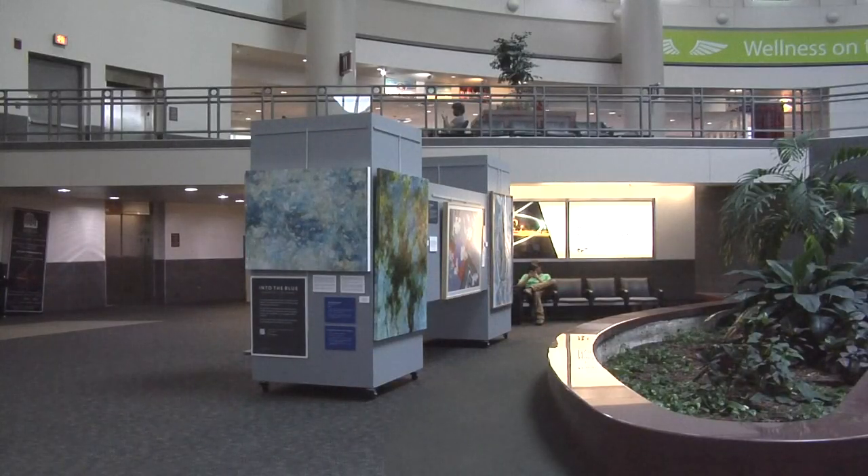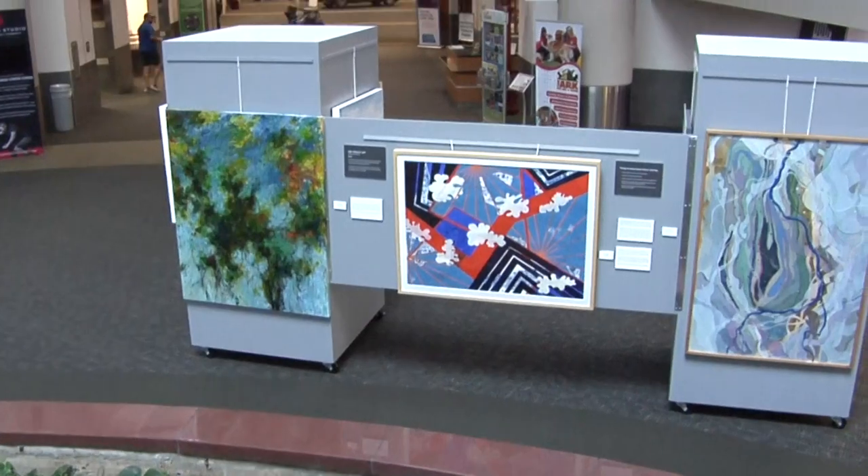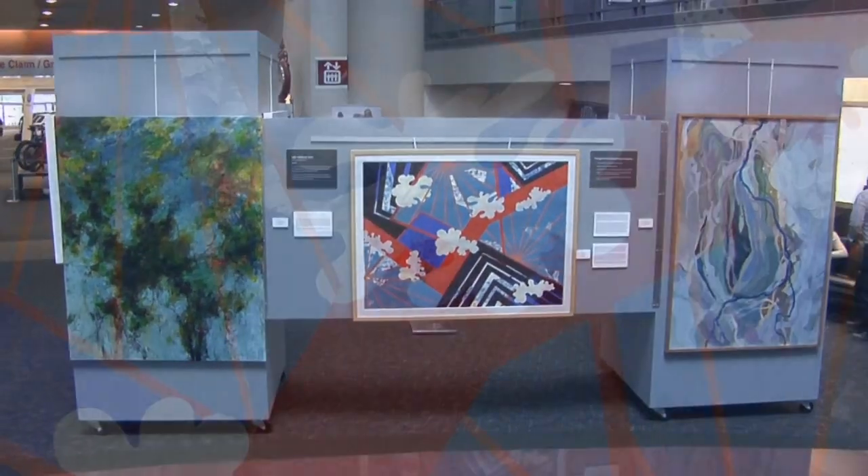Maybe you didn't see the display while walking through the front door, but you certainly can't miss it coming down the escalator. There on the right, a number of paintings — abstract paintings, 10 to be exact, by 10 different artists.